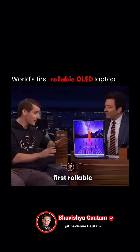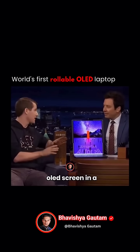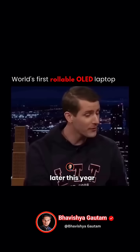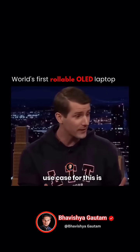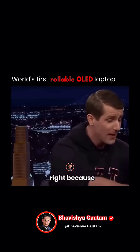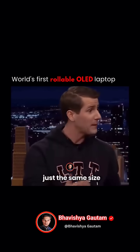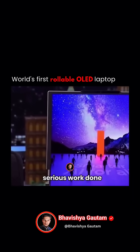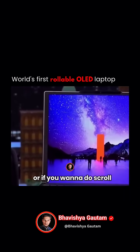This is the world's first rollable OLED screen in a commercially shipping laptop. It's coming sometime later this year, and I think the use case for this is pretty straightforward, right? Because it folds up just the same size as any other laptop would, but when you want to get some serious work done, or if you want to do...